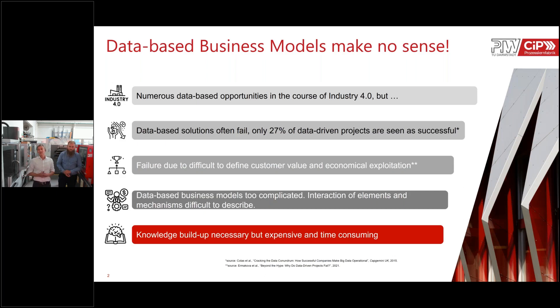Data-based business models are too complicated because it is not only within your own competency to offer such a business model. You need interaction with different service providers — for example, artificial intelligence and platform service providers. The knowledge build-up is necessary and expensive, especially for medium-sized enterprises, where it is sometimes too expensive.